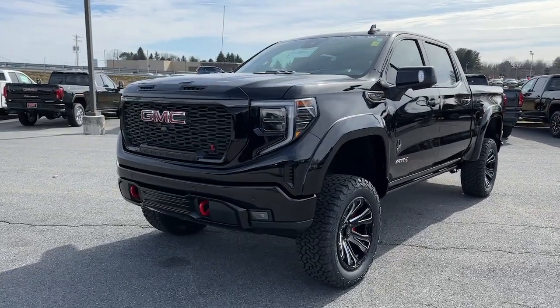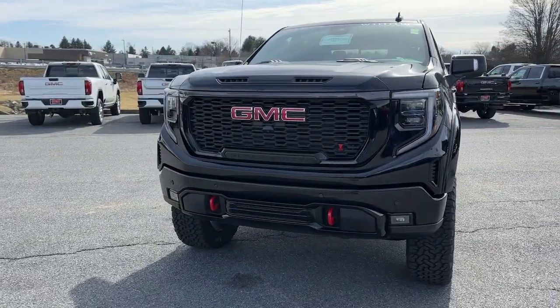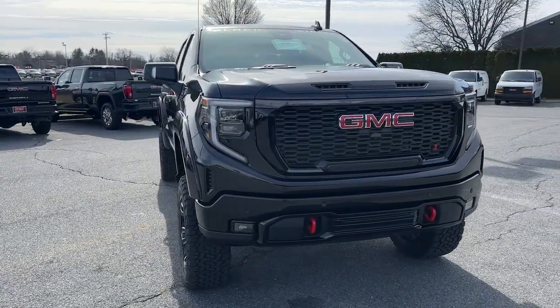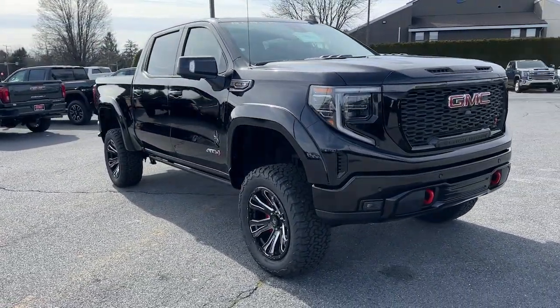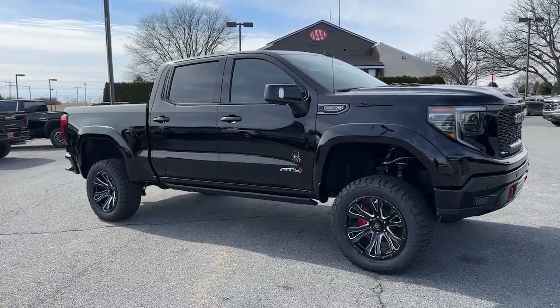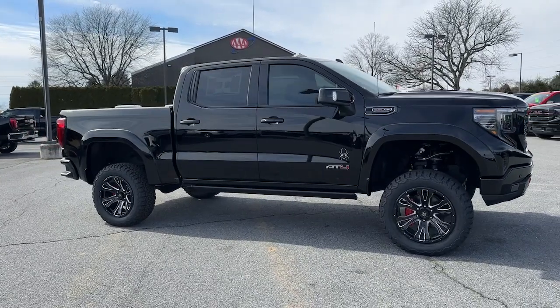Hop into the 2022 GMC Sierra. Enjoy a view of this hard-working, boldly styled GMC Sierra — the full-size pickup available with a range of powertrains and options designed to prioritize the capabilities you've been looking for.